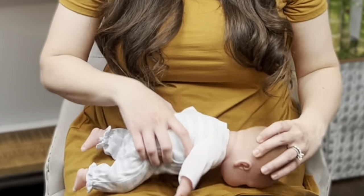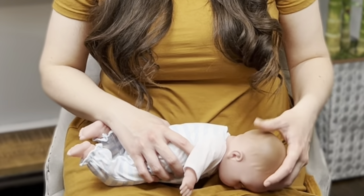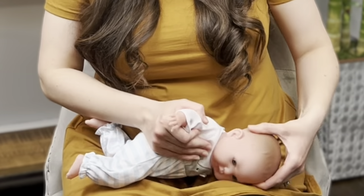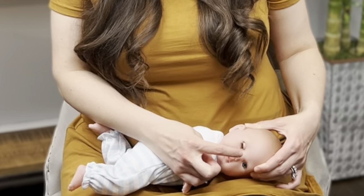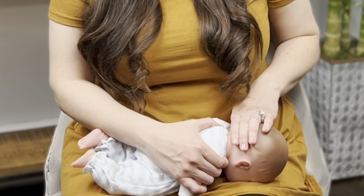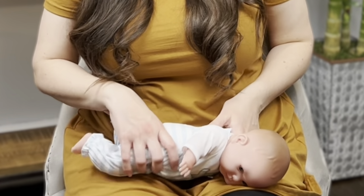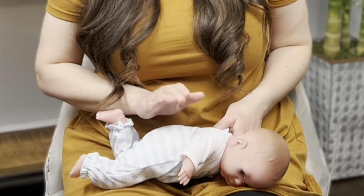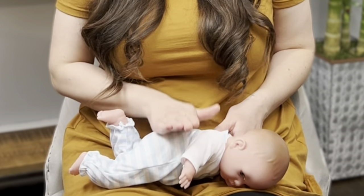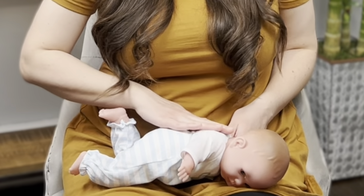Another way to burp your baby is on your lap. You'll definitely want a burp cloth for this one because it applies the most pressure to your baby's tummy. Place your baby tummy down across your lap so their stomach is on one of your legs and their head is tilted to the side — always make sure their nose and mouth are uncovered and never facing straight down, as they will not be able to breathe. With one hand, securely hold your baby, and with the other, gently pat their back higher up than the previous positions, so you aren't applying too much pressure directly to their belly. You can also gently rub their back in a circular motion.